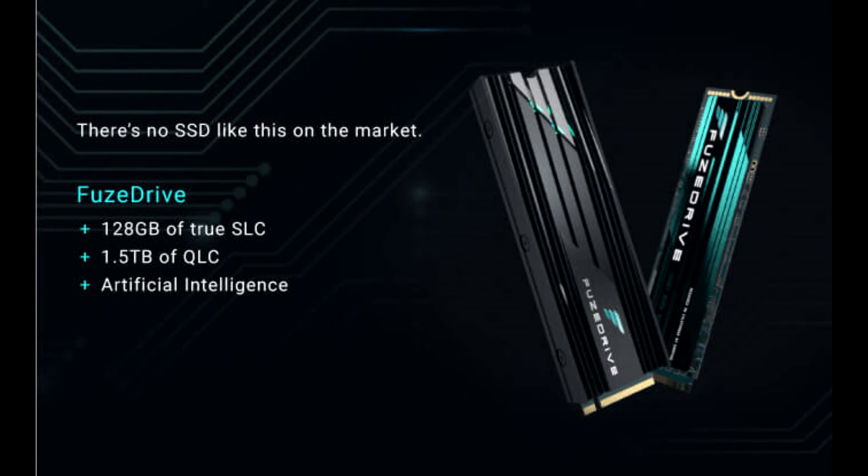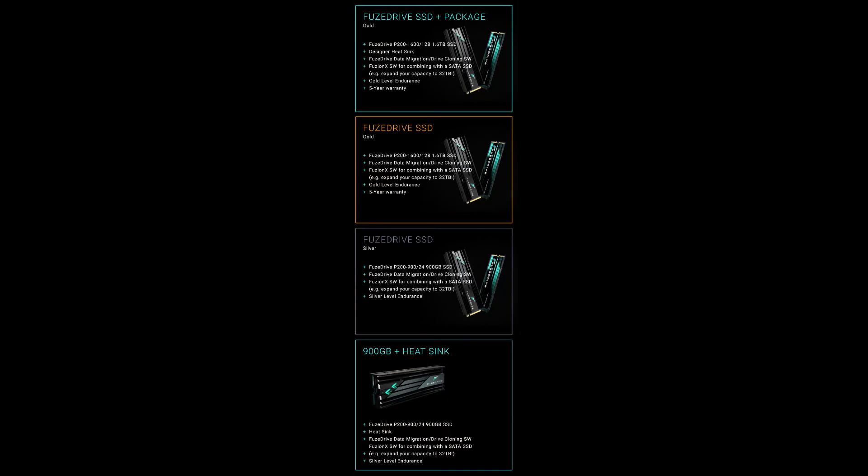The drives are M.2 SSDs measuring 80mm in length, with an optional heatsink and lighting. They are supported on both AMD and Intel platforms, and read and write speeds are rated at 3470 Mbps and 3000 Mbps, respectively.